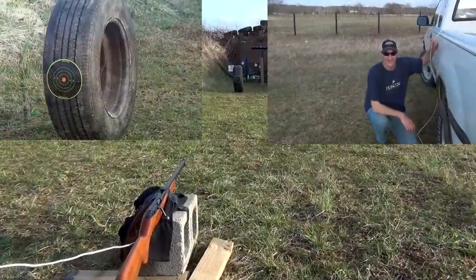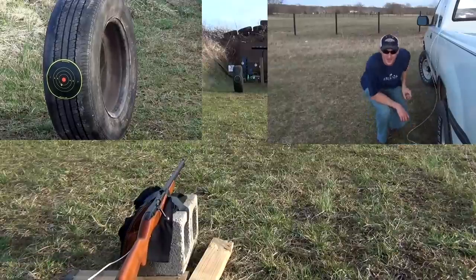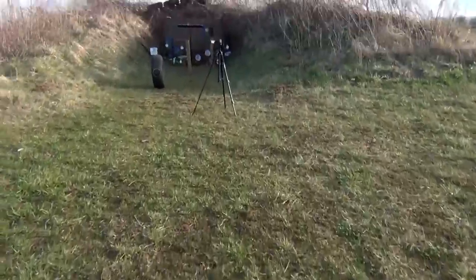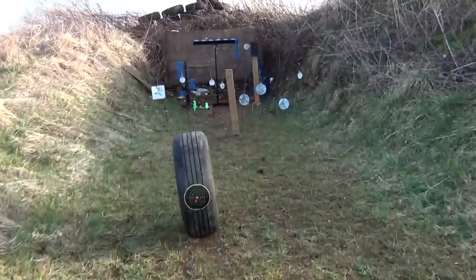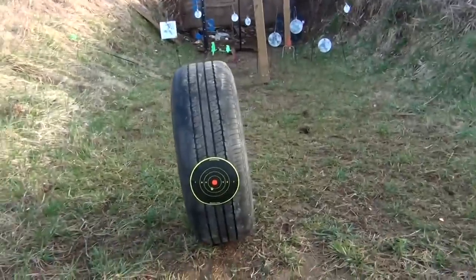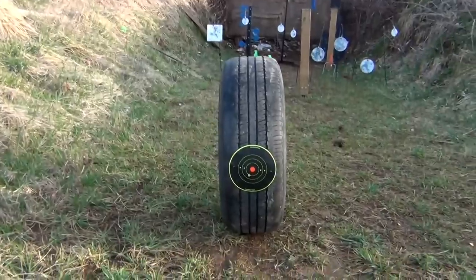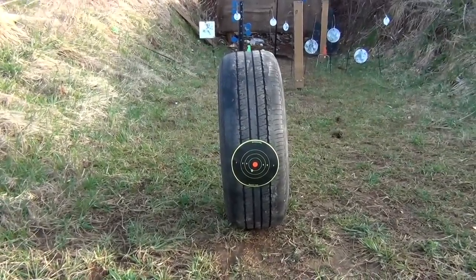All right, here we go. Let's go take a look. That — it did go through it. Those Velocitors just ripped right through that tire.